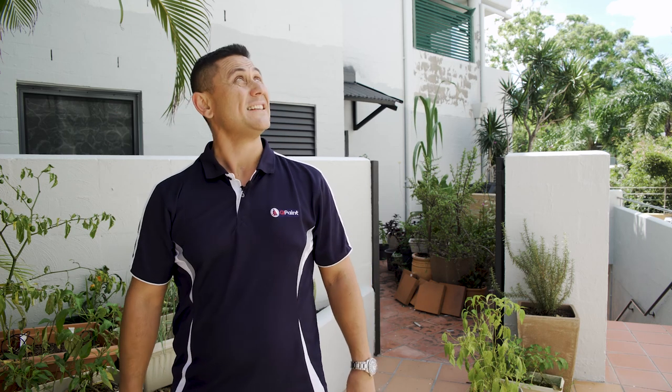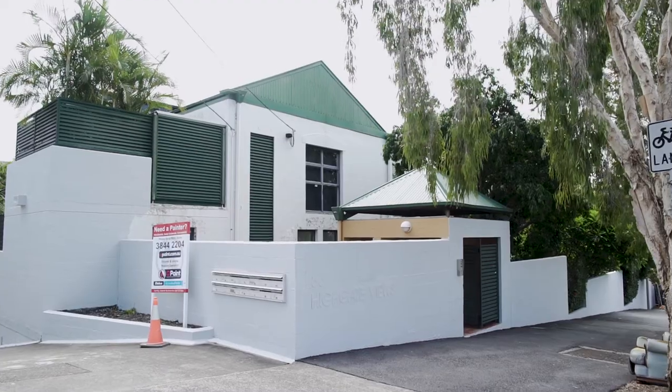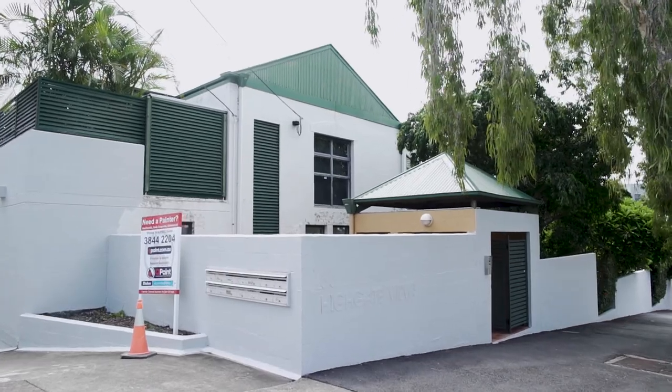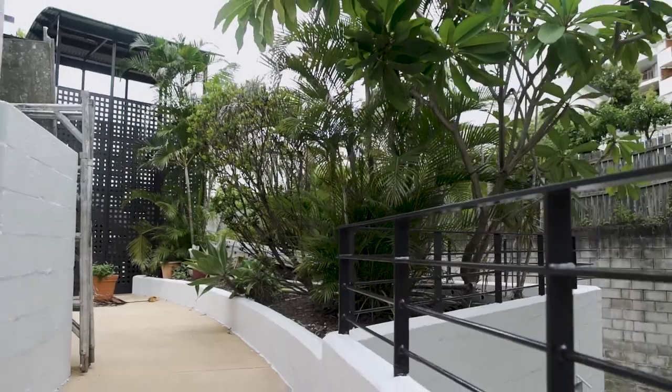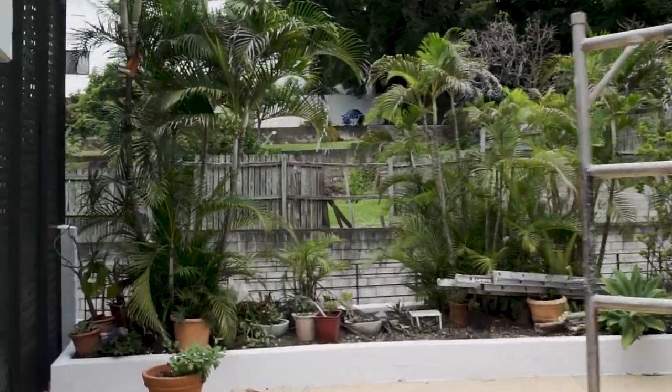Hey guys, Taz here from Qpaint. Today we've come to look at this massive body corporate job we're doing down at Heiger Hill in Brisbane. It's a very complex site — lots of ups and downs, lots of difficult areas for height access. Not only that, the roof is massive. There are two massive buildings here, so there are a lot of difficult areas to deal with. Let's go for a look around.